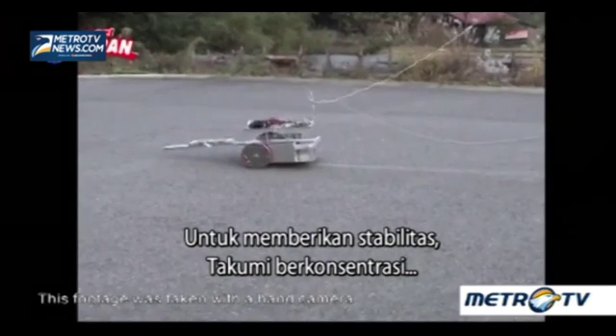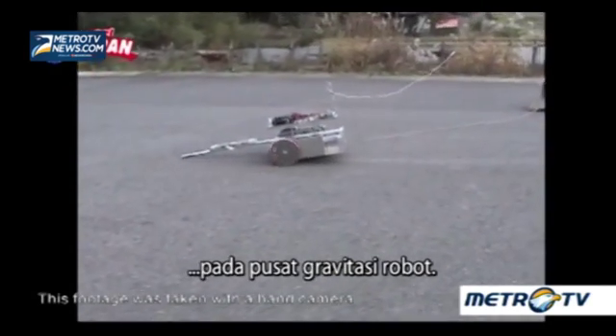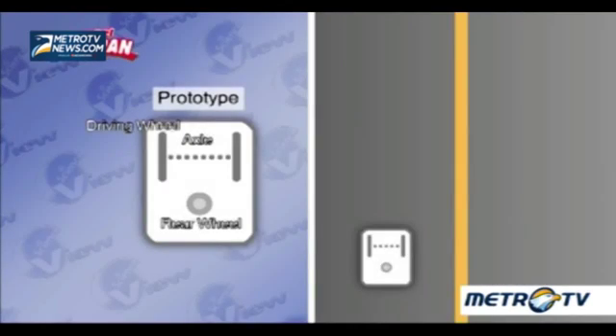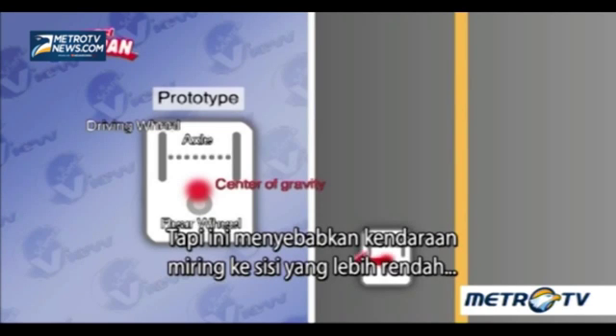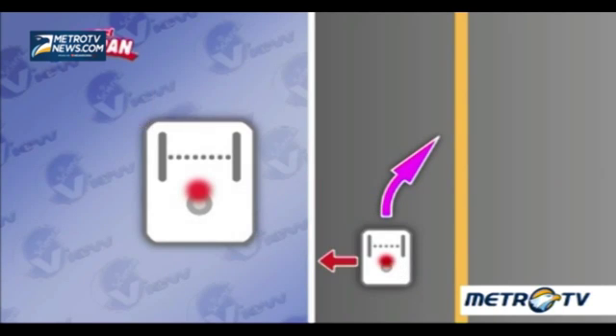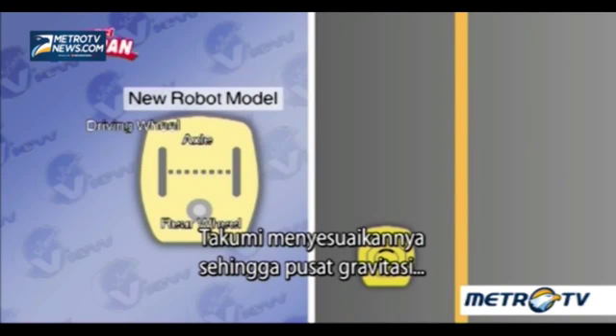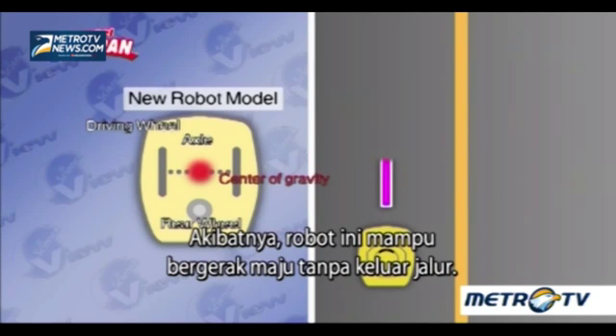To give it stability, the Takumi set his eyes on the robot's center of gravity. In the prototype, the center of gravity was exactly in the center of the vehicle, but this caused the vehicle to fall to the lower side of the slope and slide towards the center line. The Takumi adjusted it so that the center of gravity was directly above the driving wheels in the front. As a result, the robot was able to move forward without going off course.